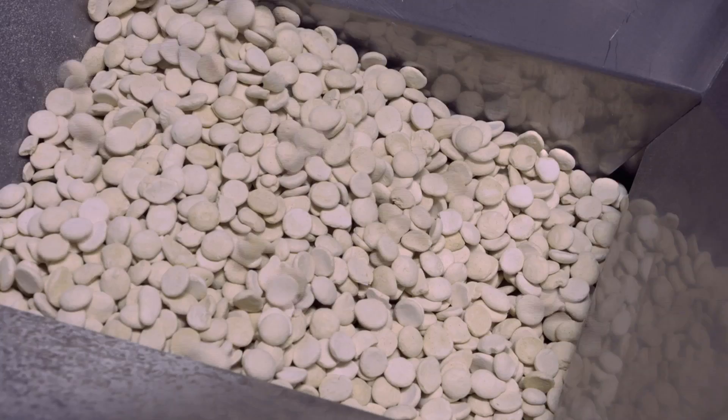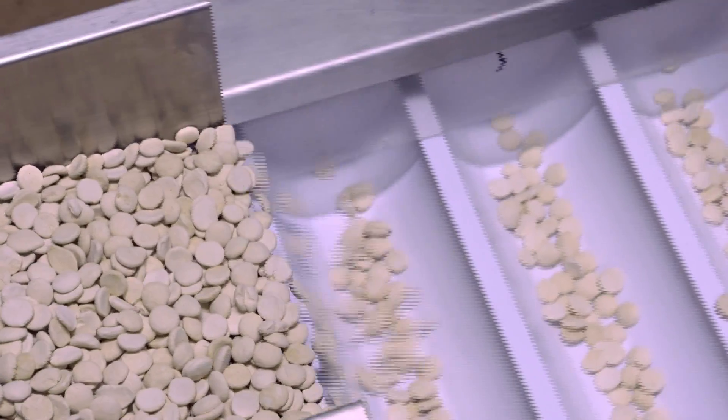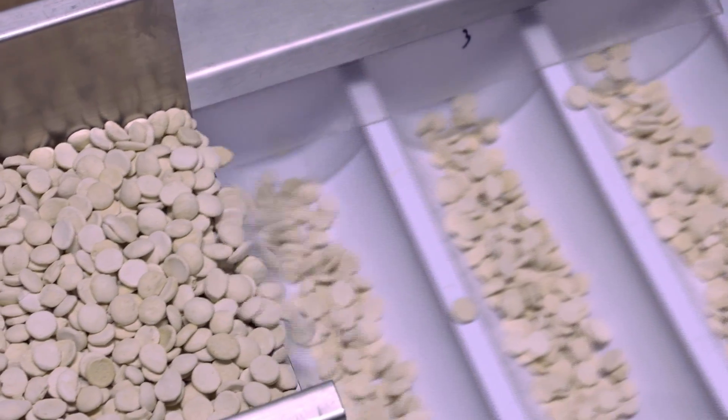In the first couple of years, until we got our capacity up, we had a lot of orders but we couldn't produce enough. Now we're 90% export focused.